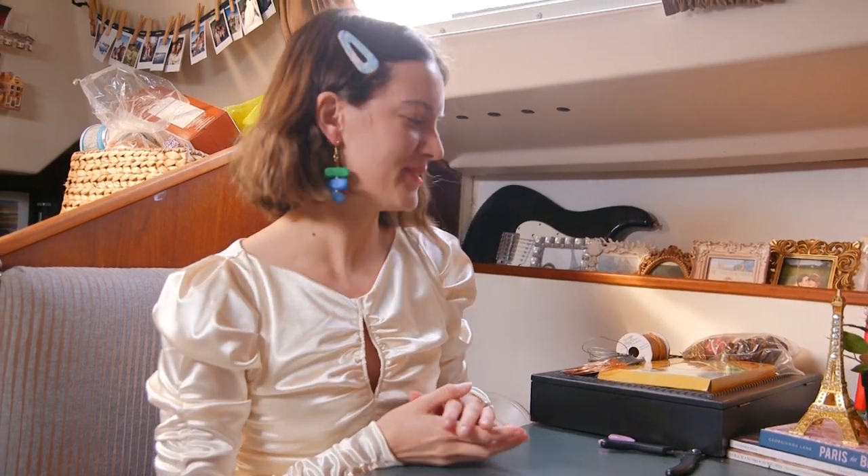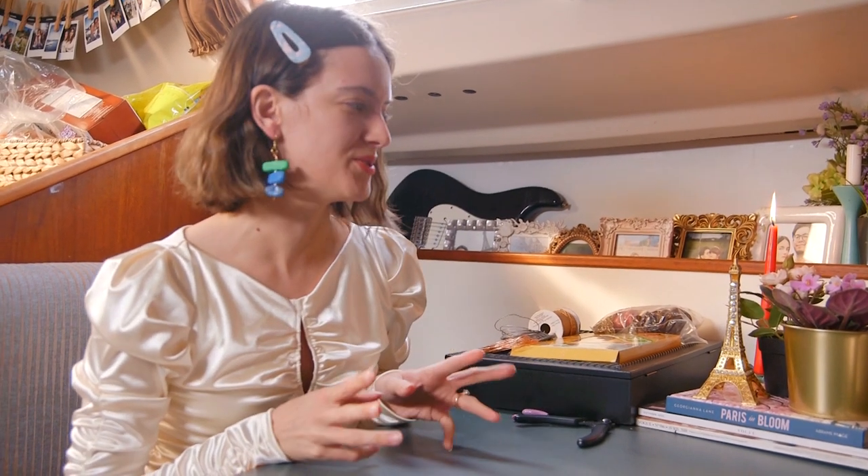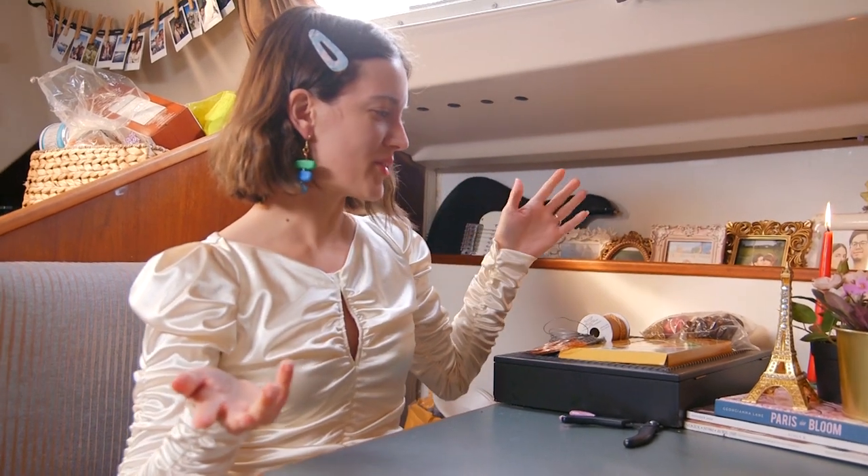Hey guys, welcome back to my channel. As you can see, we are on a sailboat. I live on a sailboat and I also make jewelry. I make jewelry and I'm starting to make fashion and clothing pieces, so I have my own little brand, katyavestigrad.com. A few of you wanted to know how I make my jewelry on a sailboat.